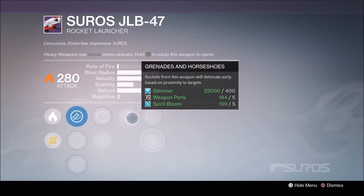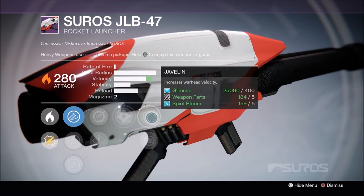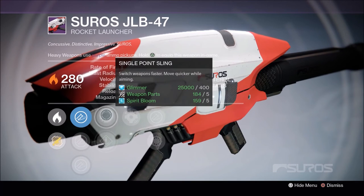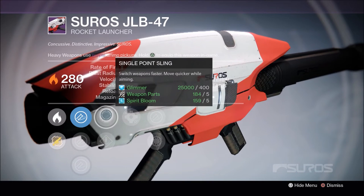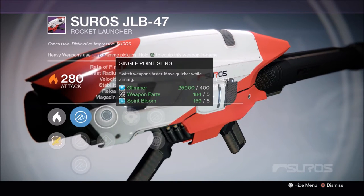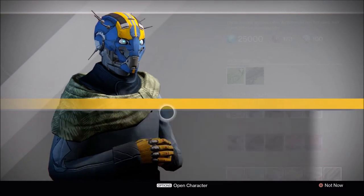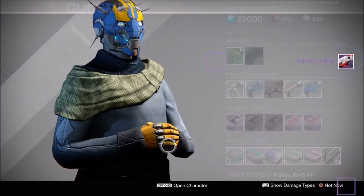Last one — oh, here we go guys. Grenades and Horseshoes. There we go. Javelin. Oh yes. Snapshot, Speed Reload, Single Point Sling. Not Heavy Payload, but it is close enough, so I am going to pick this up. I'll hold on to the 42 for next week and I'm going to pick this one up. Very nice.